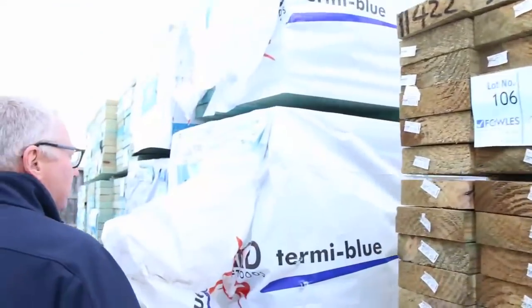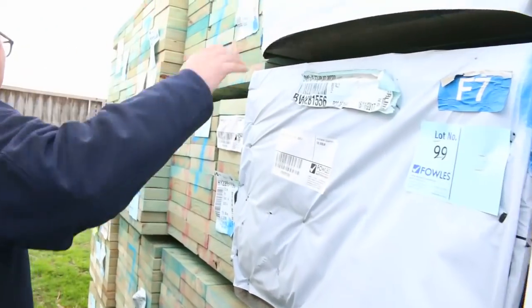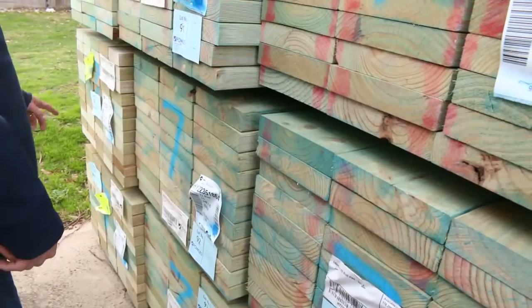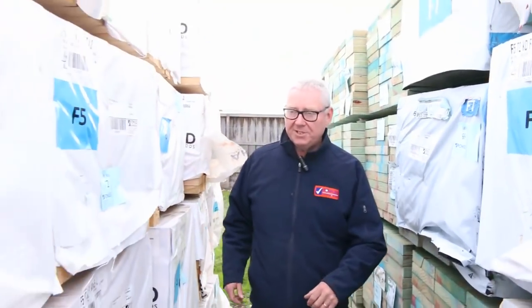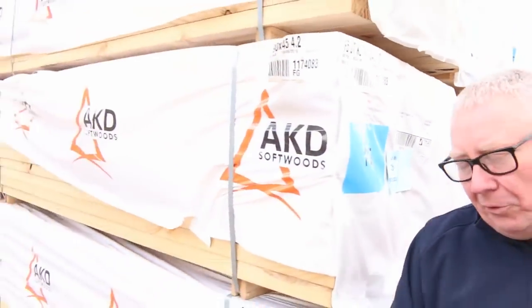In behind here we've got some 140x45 termite treated framing. There's a few packs of the 140x45 — we can see some 5.4 metre lengths in F7, and also some 6 metres in the 140x45 F5. Also some 240x45 termite treated 4.8s and 5.4s. Heaps more framing here — 90x45, that base full of 4.2s.